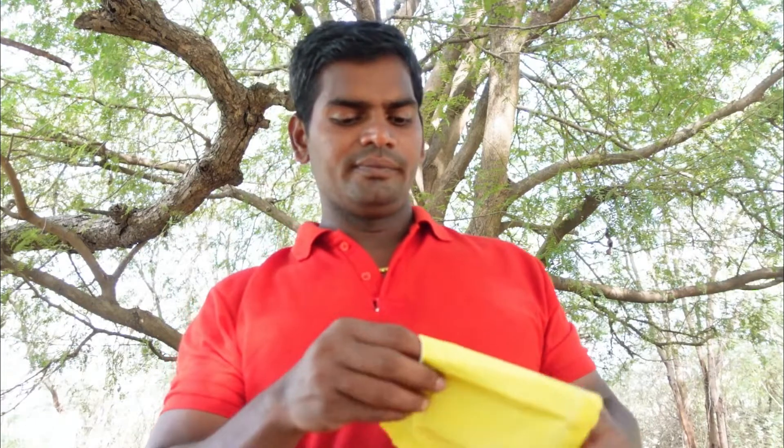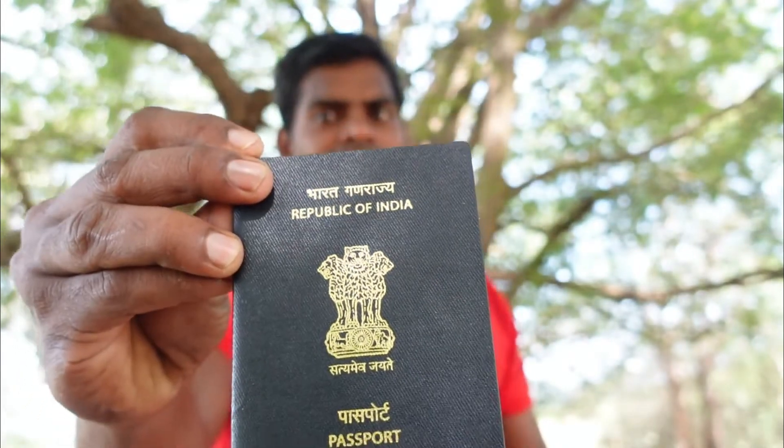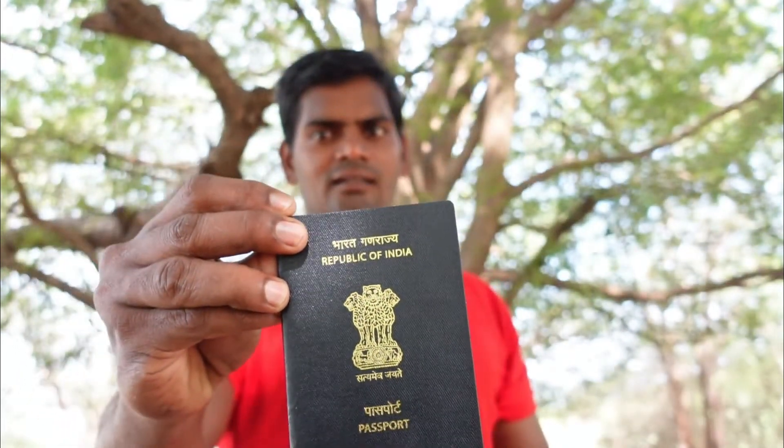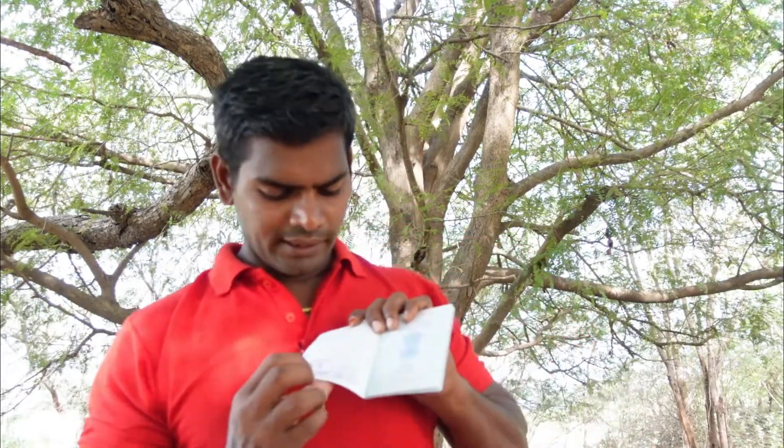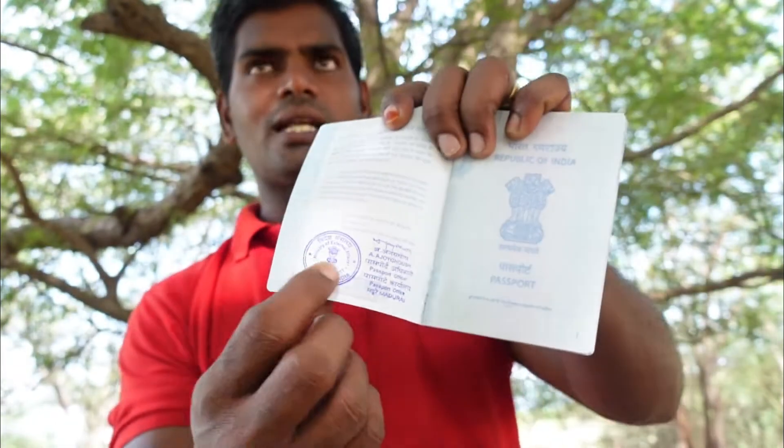I already have information about passports in the description. If you have questions, I will address them in the comments. We will check the stamps in this video and check the stamps from the passport.